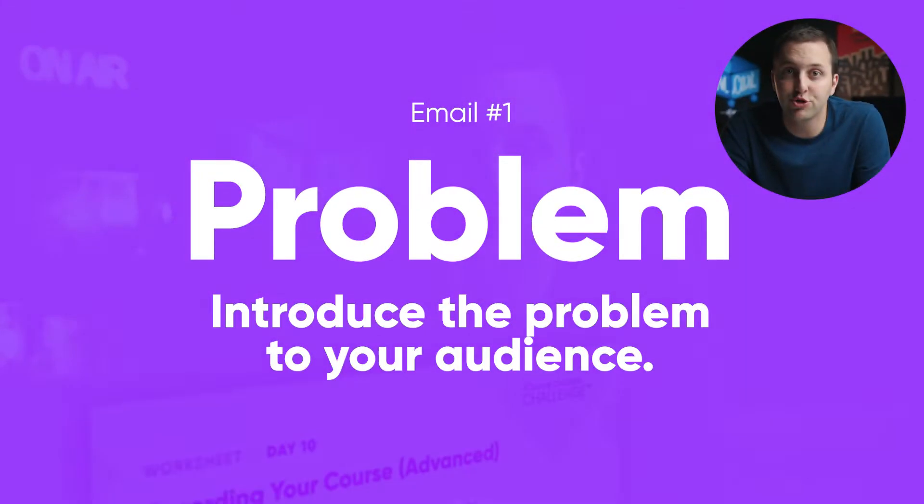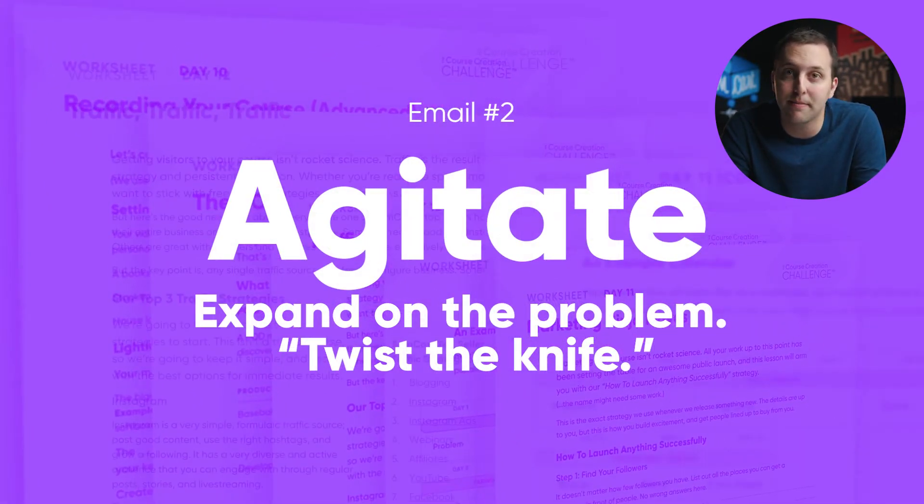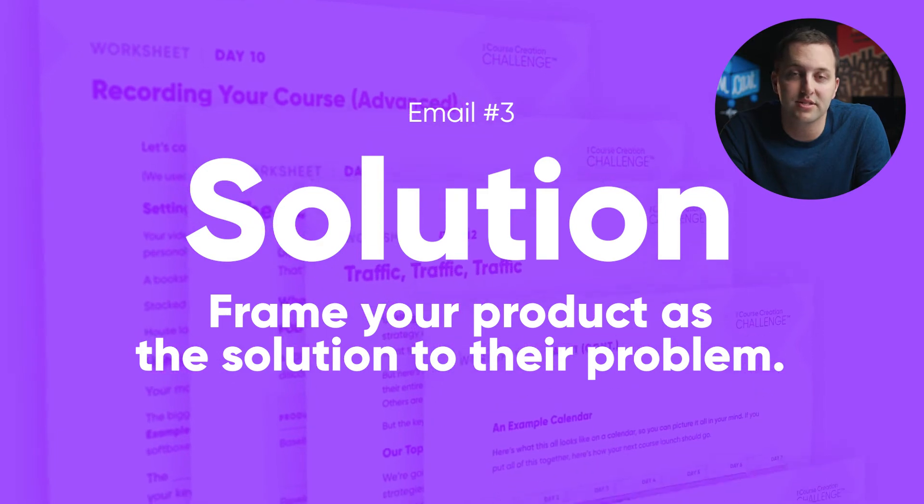Here's a breakdown of how a typical problem-agitate-solve email campaign looks. It's super simple. You start by introducing the problem in part one. In part two, you expand on that problem and agitate the pain people feel from it. And in part three, you introduce your product or service, add in a couple of bonuses, and tell people exactly when and where your Black Friday sale can be found. This outline will make your audience aware of the problem, show them how it's holding them back, and set up your product as the solution. It is the most captivating script formula in the world.